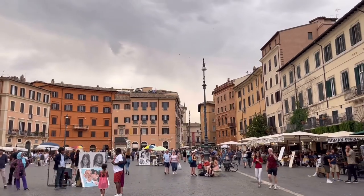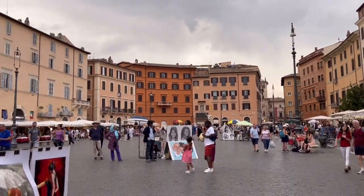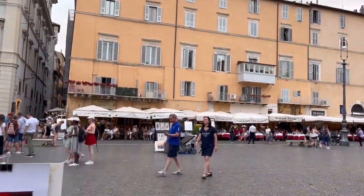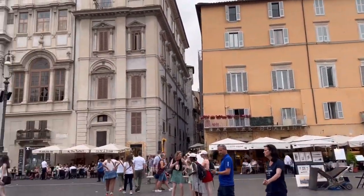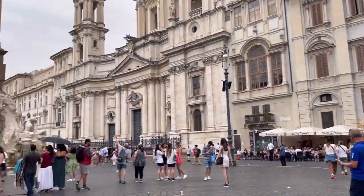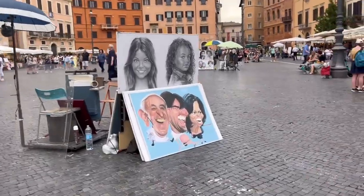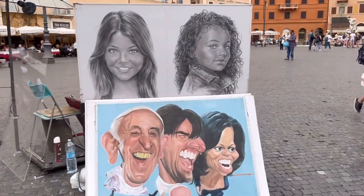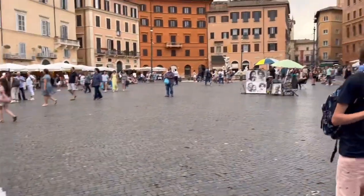On a normal evening, the square is full of activity, showcasing the creativity of the city as well as people enjoying music and food. One great work I came across on the street was portraits of famous people.